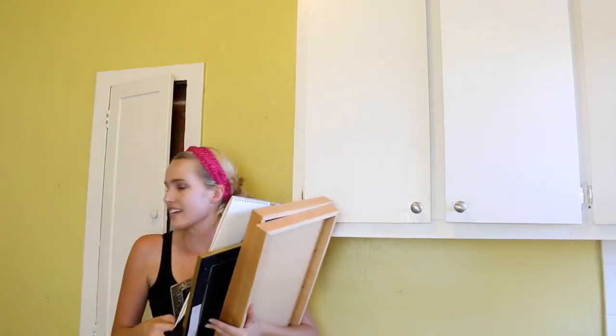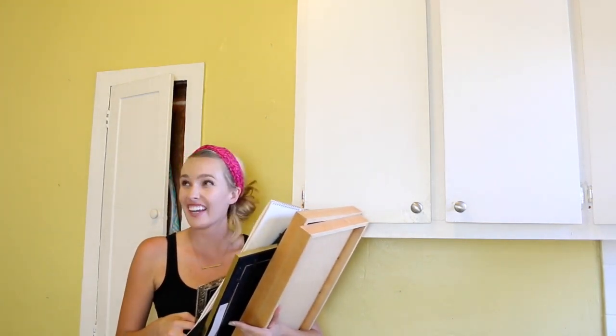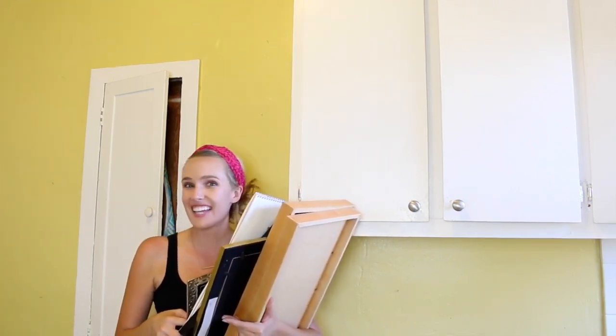Okay, that's the last of it on the walls and I feel like it already looks so much bigger and brighter without everything on the walls — it just feels more spacious. I think when I switch out the yellow color it's going to make it feel even larger, so I'm pretty excited.